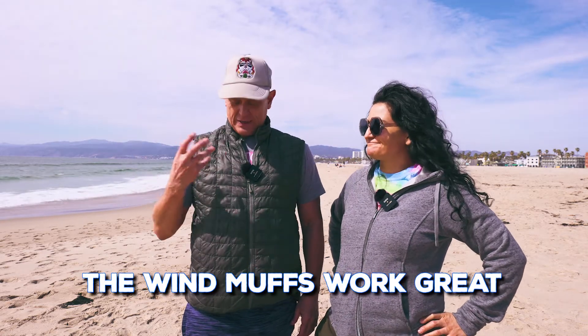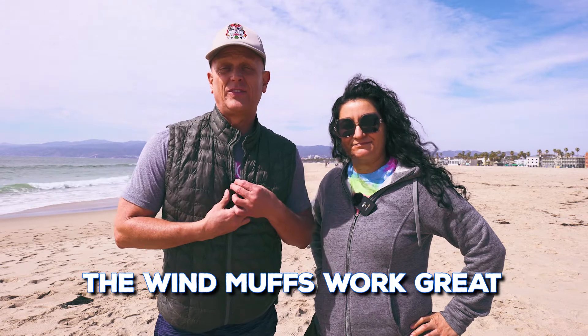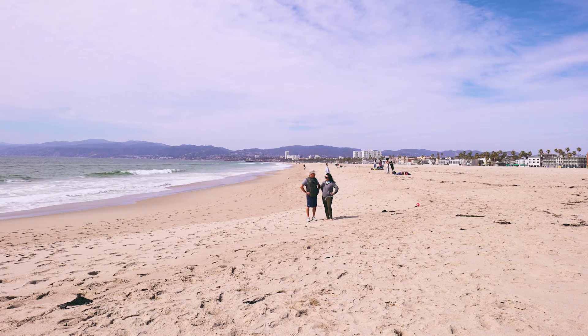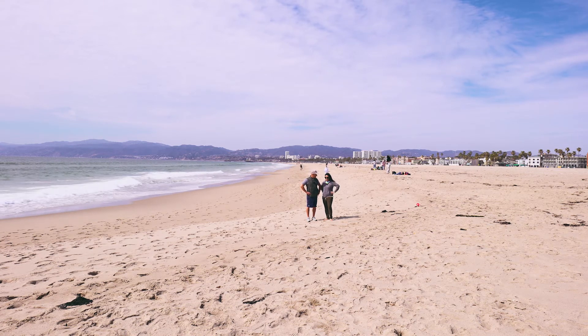Okay here we are at Venice Beach and I have Margarita along with me to help me out with this microphone test. The beach is a great place to test out these microphones because you have the Pacific Ocean here and a breeze blowing off right now. So we're going to see how they do in high winds and how well these little fuzzy wind muffs work. Okay so I think we're about 15 meters. No way, this is like 8 at the most.